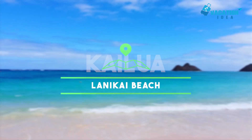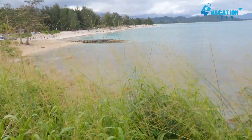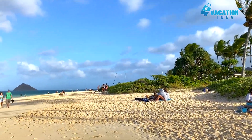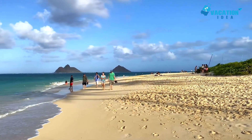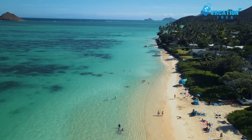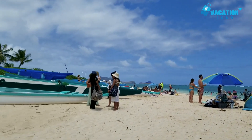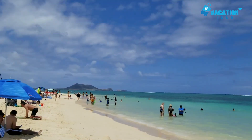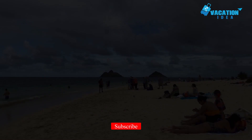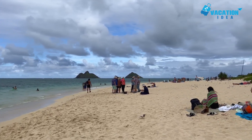Starting with number 10, Lanikai Beach. Picture the perfect Hawaiian beach and it would surely come close to this sweep of soft white sand lapped by gently aquamarine waters. Lanikai Beach is often named among the very best in Hawaii, and it's easy to understand why when you glimpse the glimmering waters, the lush vegetation behind, and the arresting vistas out to the Makulua Islands. You can embark on a kayak trip from the beach to reach the northernmost of these two islets. Lanikai Beach is public, but not part of a state or municipal park, and you'll get to the beach via alleyways from the parking areas.